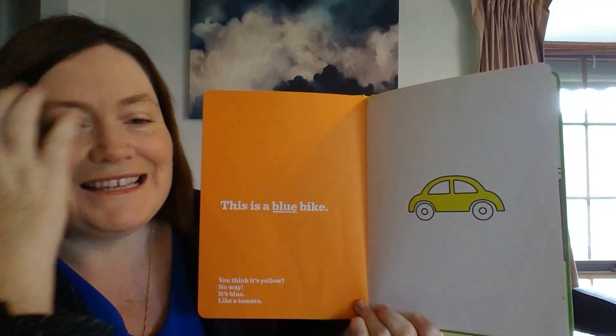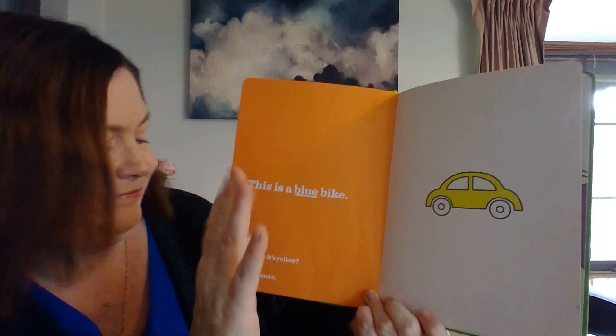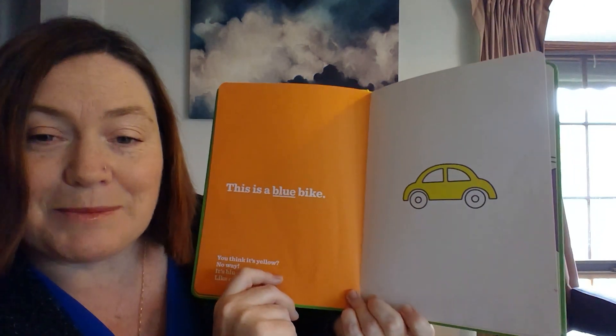And this is a blue bike. What? You think it's yellow? No way. It's blue. Like a tomato.